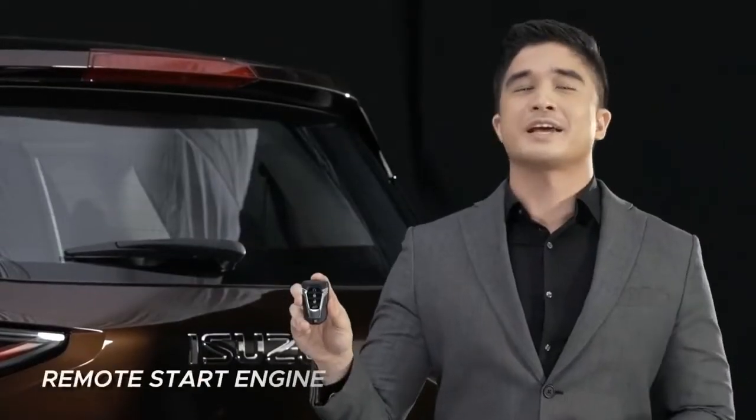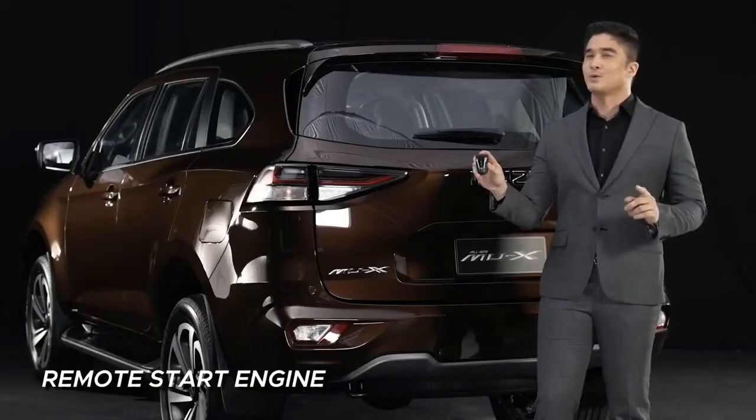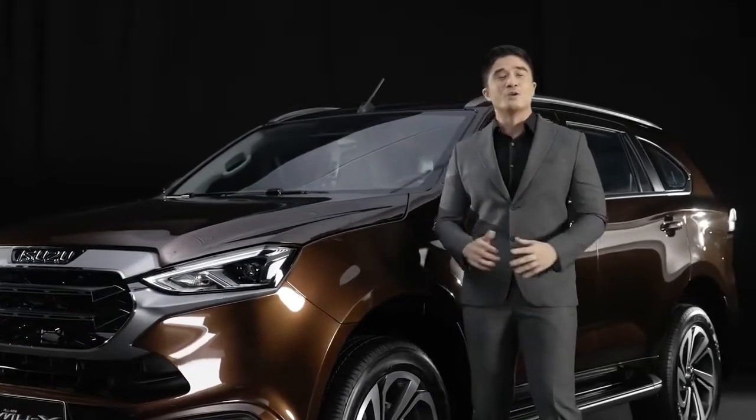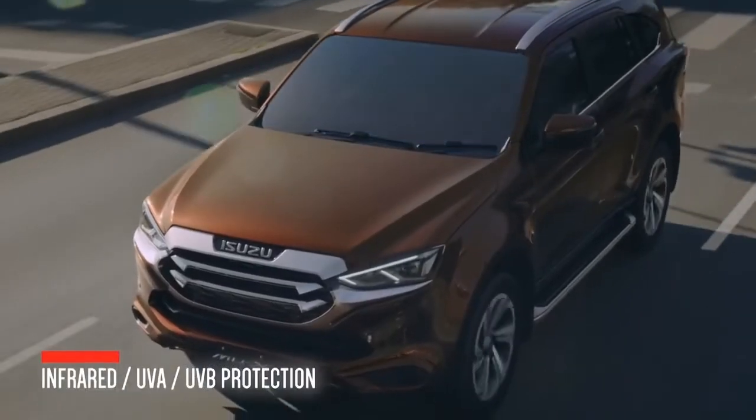With its remote start engine feature, you can already warm up the engine, and on a hot, sunny day, you can make the cabin colder right before boarding. While driving, you don't have to worry about the harmful rays of the sun, with Isuzu's advanced windshield that protects you from infrared, UVA, and UVB.